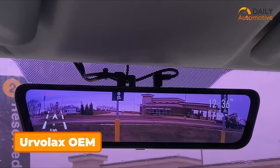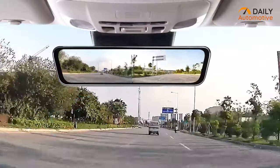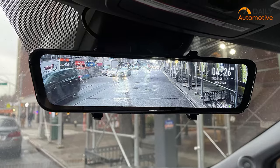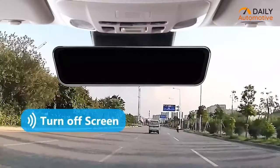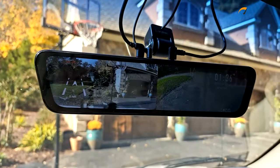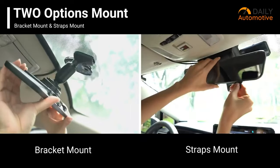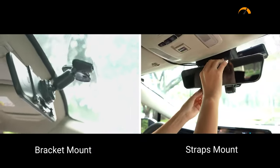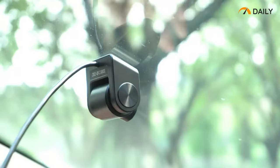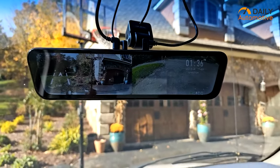The Urvilax OEM introduces a groundbreaking concept in dashcam technology with its industry-first factory mirror design featuring voice control functionality. This 12-inch full-touch screen mirror seamlessly integrates into your vehicle, offering a wider corner view and enhanced traffic sign capture. With hands-free voice control, managing the dashcam becomes effortless, allowing drivers to focus more on the road for increased safety. The OEM bracket mount ensures a firm and elegant installation without causing damage or vibration to your original mirror, maintaining the vehicle's aesthetic appeal. The detachable front camera and extended back camera cable offer flexibility in placement, catering to various vehicle models.